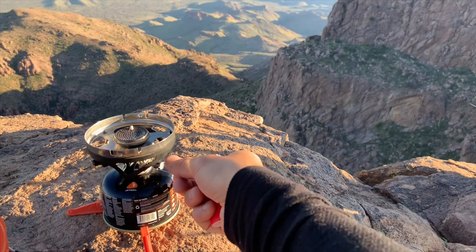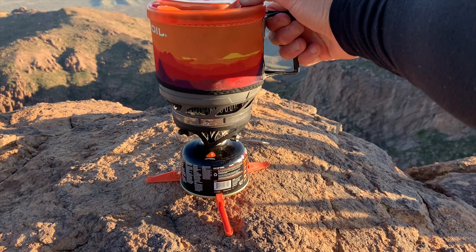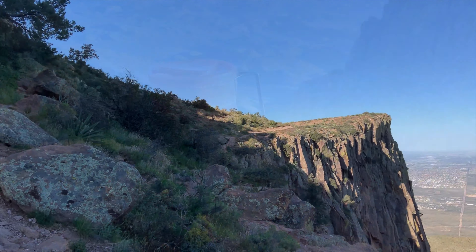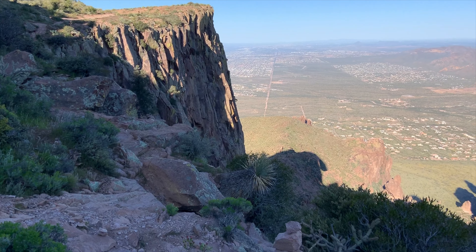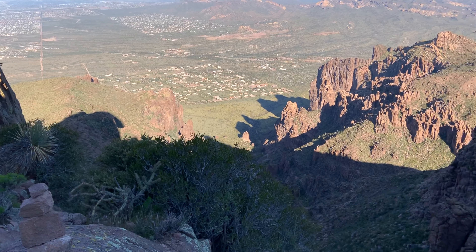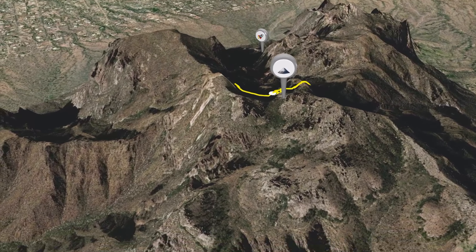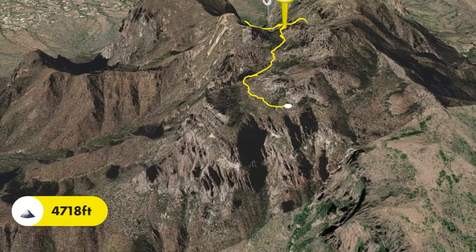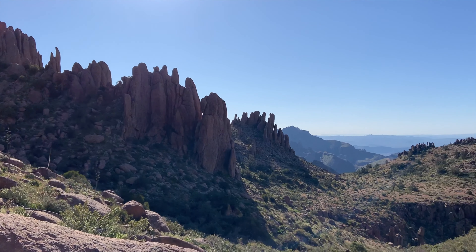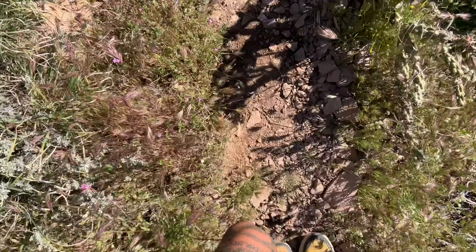I usually have a hard time sleeping in so I'm up at first light enjoying coffee with a view. After packing up camp, I decided to hike a couple miles back into the wilderness via the Superstition Ridgeline Trail. This is a very isolated and exposed trail that loops 20 miles around back to the Lost Dutchman campground. I hiked to a massive canyon before turning around and heading back to the Lost Dutchman.